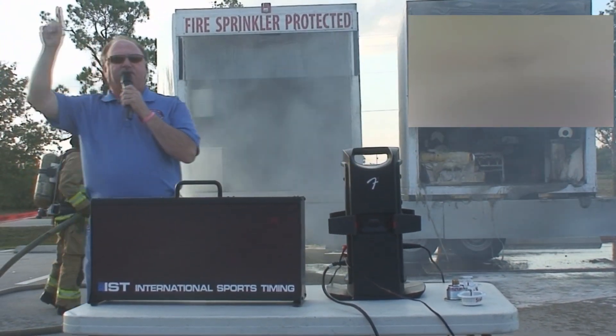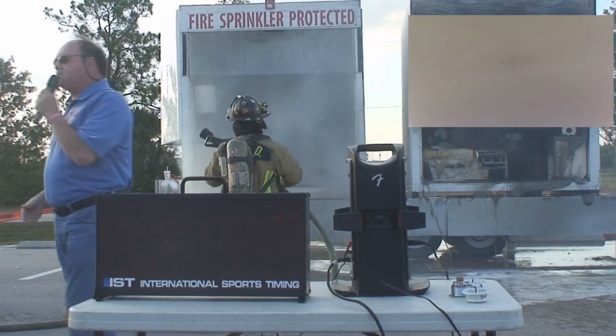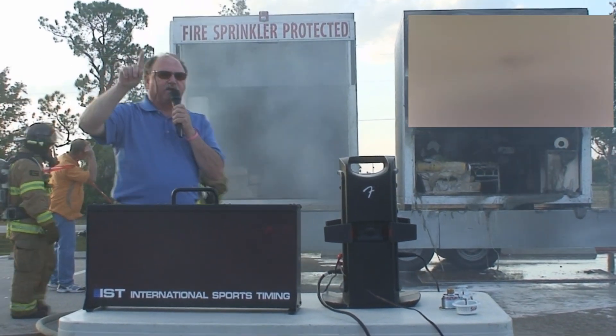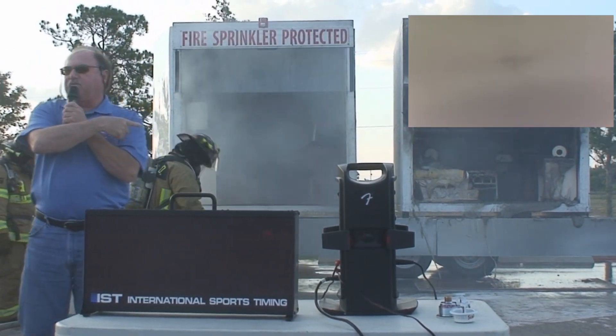That's only one sprinkler head that goes off — not all the heads in the house go off. One of the common myths about fire sprinklers is that all the heads go off. Only the ones needed to control the fire operate. That head is putting out about 20 gallons a minute, versus 198 gallons a minute with the fire hose.